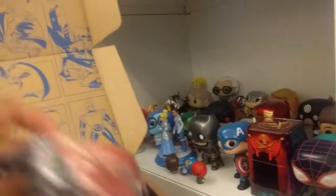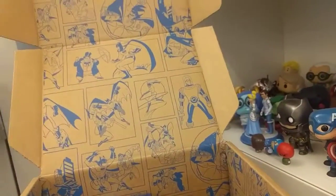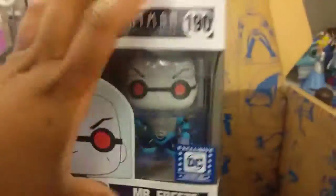I think the Funko Pop heads are cute. The t-shirt is the Funko Pop version of the logo from the show — I think that's what it said on here. Yeah, so that's cool.